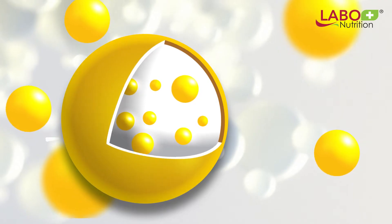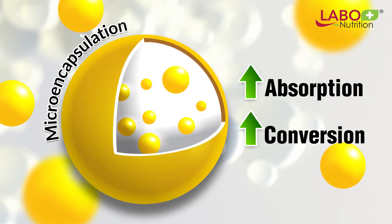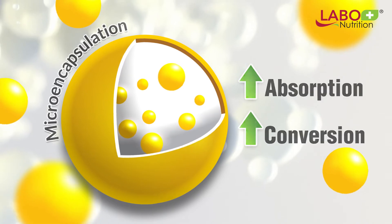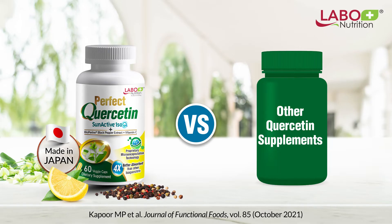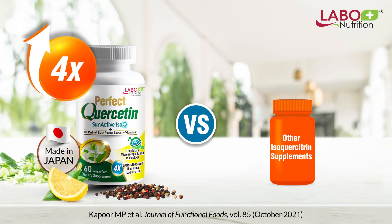Perfect Quercetin is also microencapsulated, and this is clinically proven to enhance absorption and conversion to free quercetin in the body. Putting the two together, Perfect Quercetin is 25 times more absorbable than free quercetin and 4 times more absorbable than other isoquercitrin.